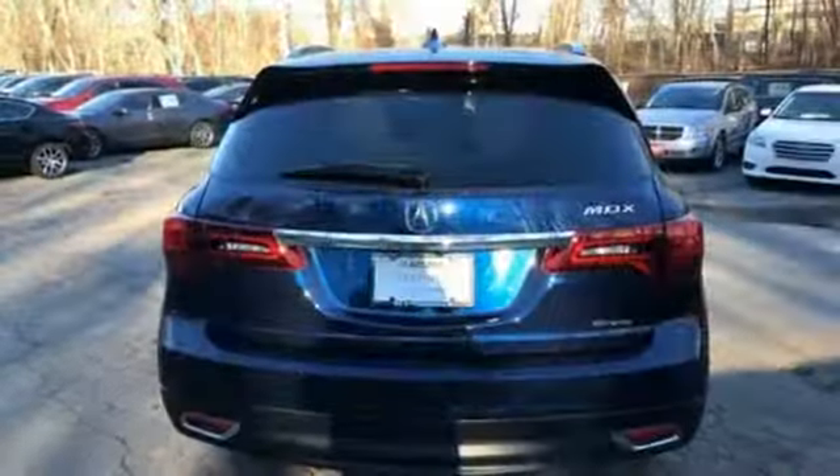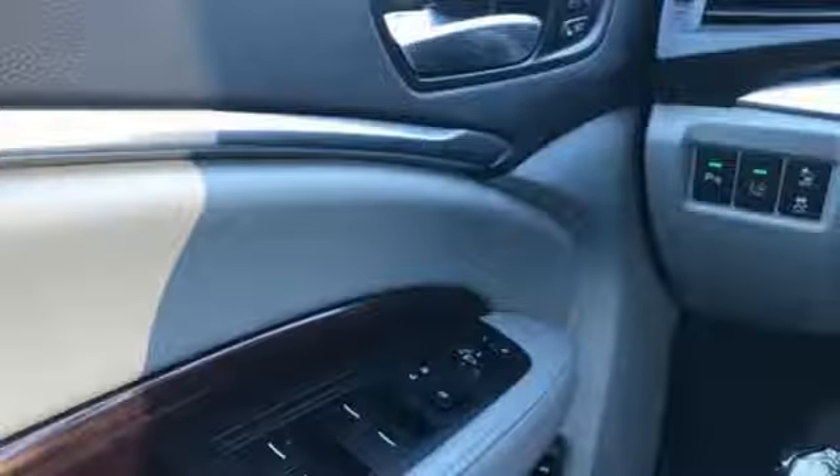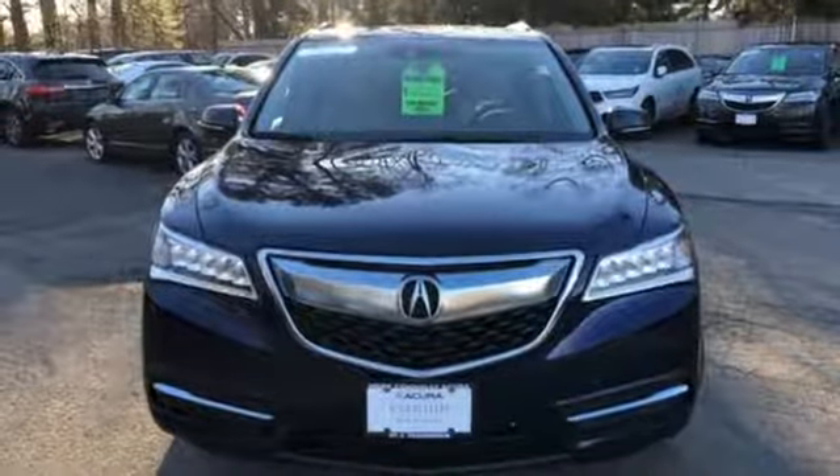Car and Driver notes it seems Acura has taken one of our favorite luxury SUVs and made it incrementally better. At Acura we manufacture exhilaration so you don't have to. See what it can do for you when you take it for a test drive.